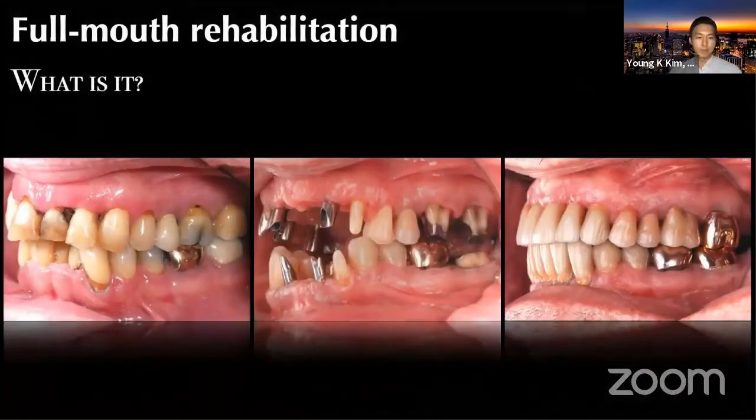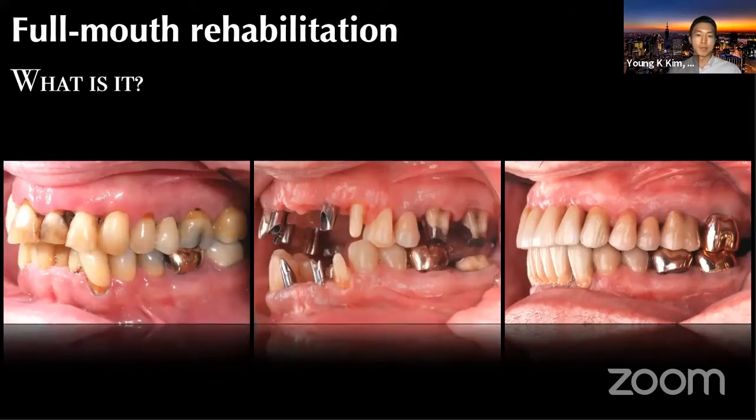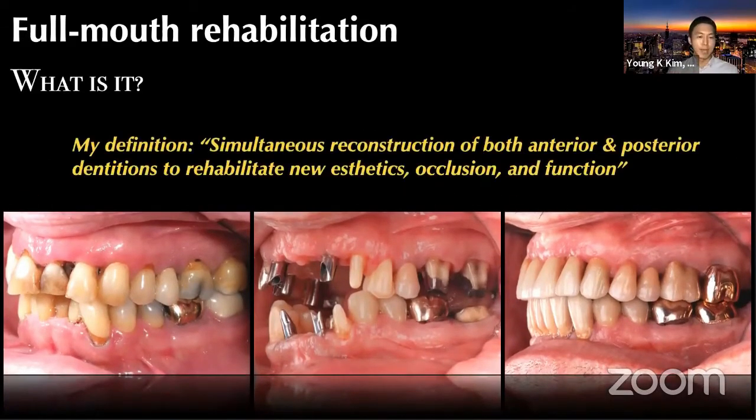So what exactly is full mouth rehabilitation? This is another one of my cases that I finished during my residency. My definition of full mouth rehab would be the simultaneous reconstruction of both anterior and posterior dentitions to rehabilitate new aesthetics, occlusion, and function. It doesn't have to be every single tooth for upper and lower arches, but as long as you manipulate and change the whole dynamics of aesthetics, occlusion, and function, touching the anterior and posterior simultaneously — I would definitely consider this full mouth rehabilitation.